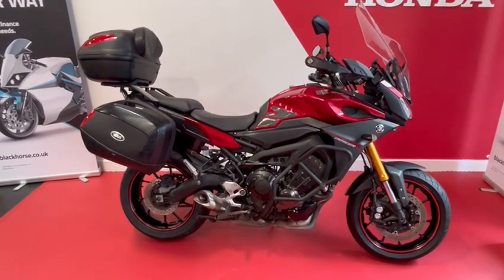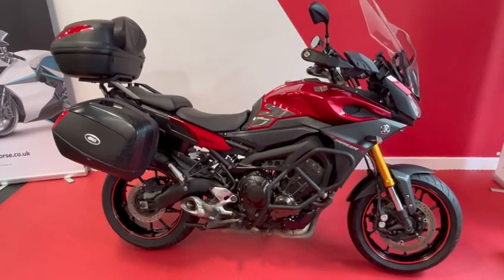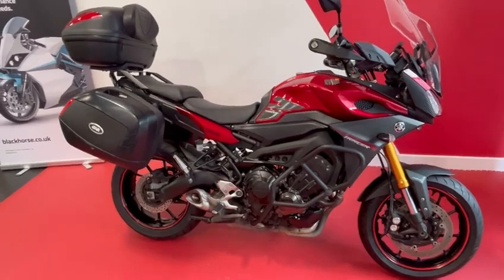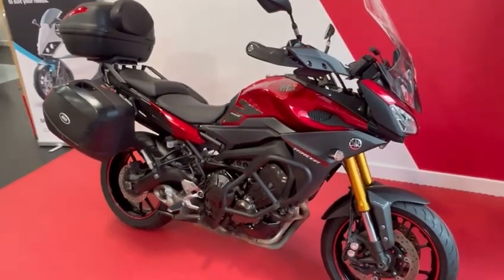Hi everybody, welcome to Billsmith Motors in Chester. Here we have for sale a Yamaha Tracer 900. This is a 2016 year bike.